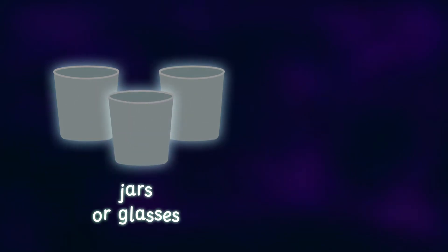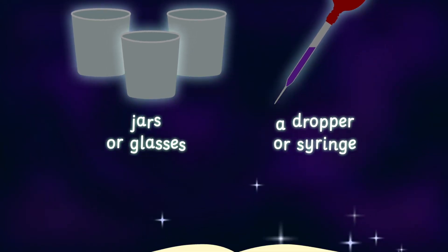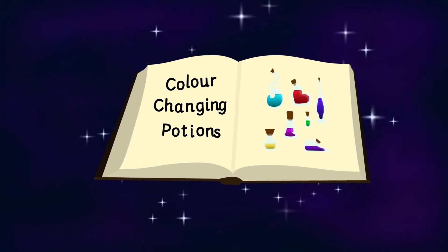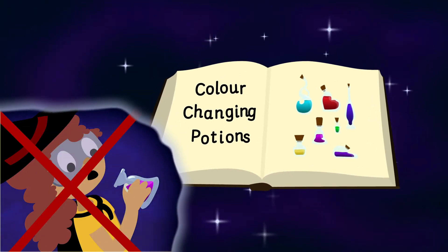To create our different potions, grab some jars and a dropper or syringe. We will then add our purple potion mix to some different ingredients and make some magical mixtures. Remember not to drink these potions — the enchanting effects are all in the eyes!